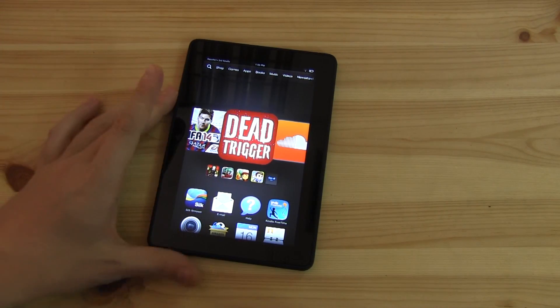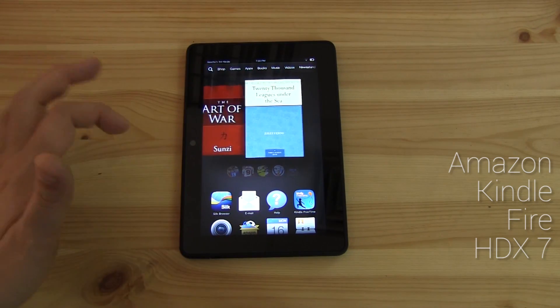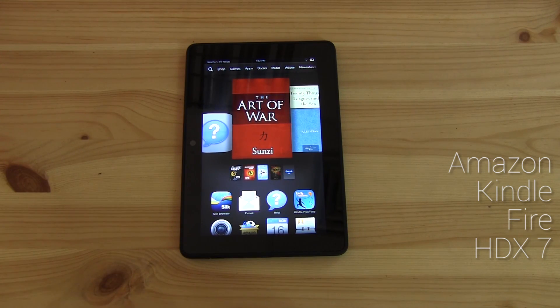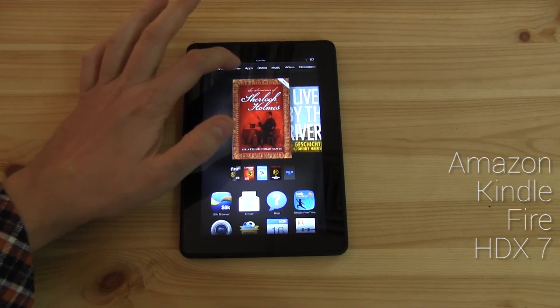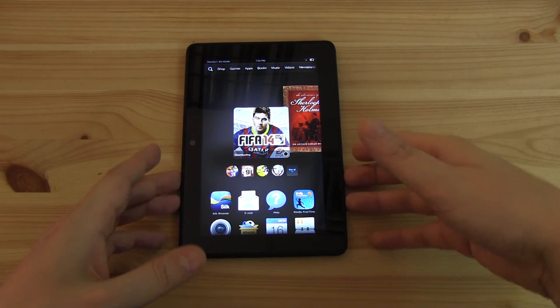The same goes for the Kindle Fire HDX 7. This fork of Android — I wouldn't say it's weird, but as you can tell it's mixing up magazines I've downloaded, apps, music, and whatnot. So when you download a bunch of content you end up scrolling forever. You can scroll down and connect to the App Store and games, but once again this is basically just a platform showing links to apps, and I think that's so boring.